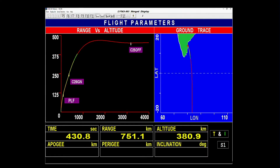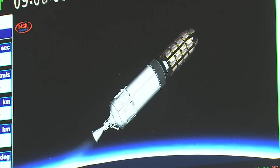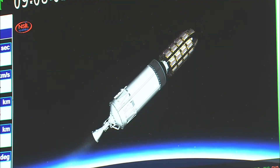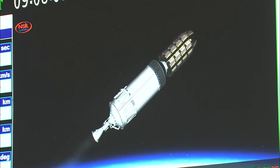Yah charan kul 200 kilonewton ka pranodh utpankar yaan ko dishta kaksha ki or le ja raha hai. The advantage of having a cryo stage as the upper stage is the high specific impulse of the propellant combination. Cryo stage performance normal. Having high specific impulse roughly means a lesser quantity of fuel being able to impart higher delta-v, or velocity addition, to the ongoing stage.